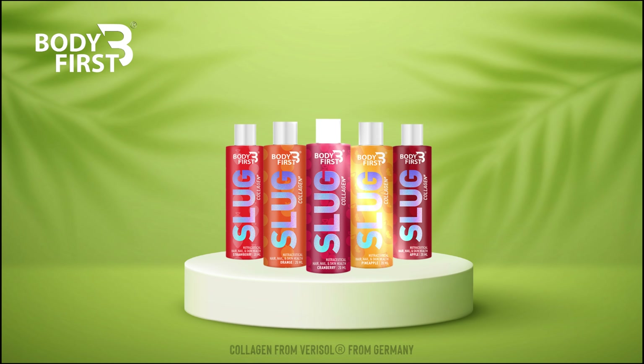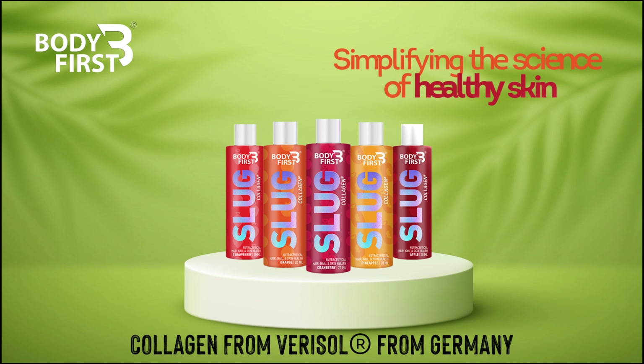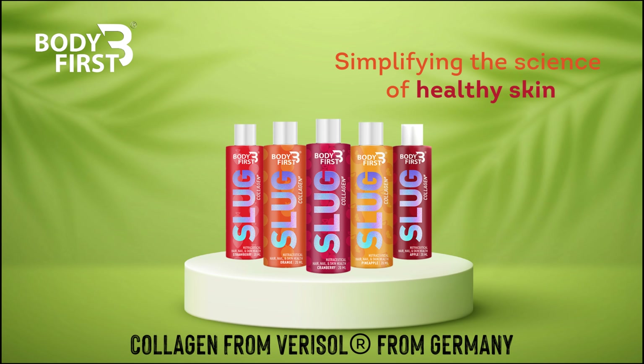BodyFirst Slug Collagen contains collagen from Verisol, Germany. This helps you achieve beauty from within with a healthier skin.